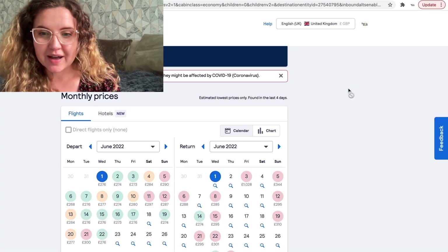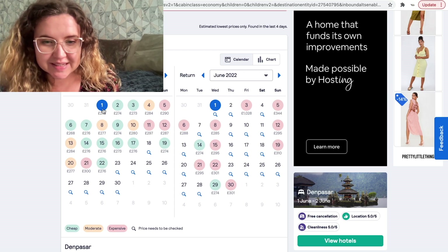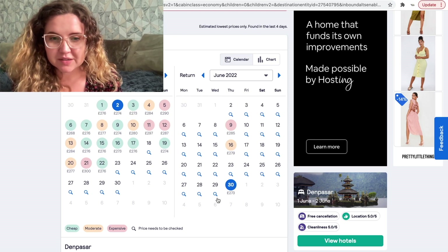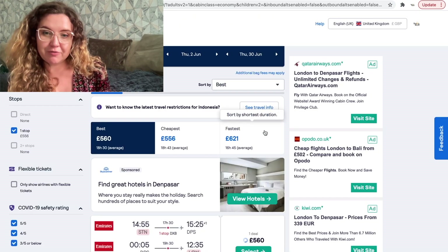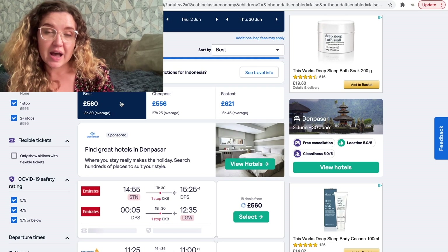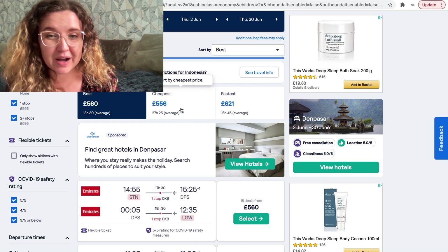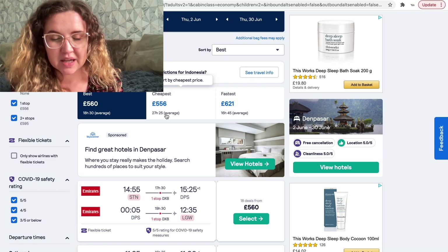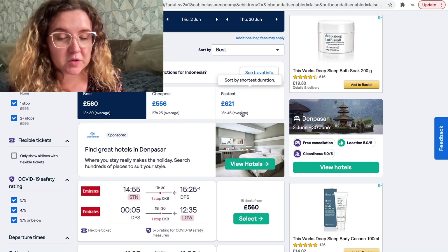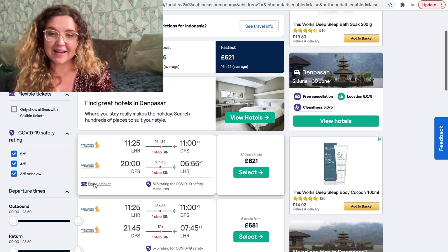After you do the search, all the different dates with flights come up showing prices. I'm going to choose departing on the 2nd and coming back on the 30th — that's four weeks in Bali. The results show the best price, the cheapest, and the fastest. The cheapest is only £4 less than the best but takes 27 hours 25 minutes versus 18 hours 30 minutes. The fastest is 16 hours 45 minutes but costs £621, which is with Singapore Airlines. The £560 option is with Emirates.